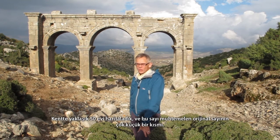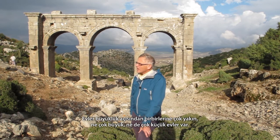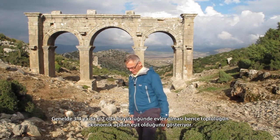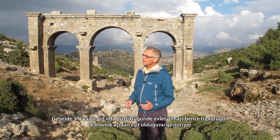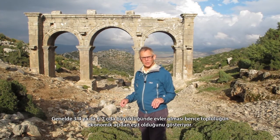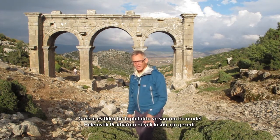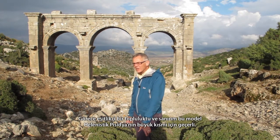We mapped about 50 houses on the site, which is probably only a relatively small fraction of the original number, and they are very even in size. There are not many very large houses, and not many very small houses. They all fall in a range of about three or four to six or seven rooms, which suggests that the population was relatively even in terms of its economic spread. This was not a city with huge magnates who owned most of the resources and lots of very poor people at the bottom — it was a relatively egalitarian community, and I think that model applies to most of Hellenistic Pisidia.